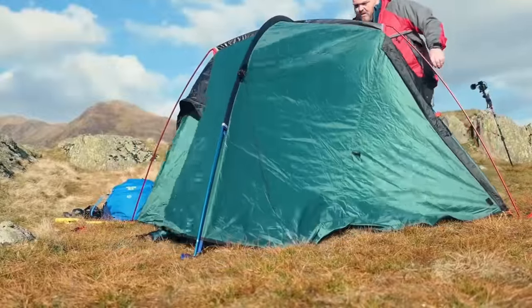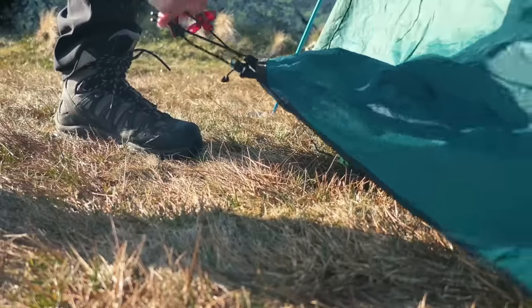The next one on the list is semi-freestanding tents. An example of this is the Helm 2 that I've shown in some of my other videos. That tent has two poles which basically forms the structure of the tent. It does stand up with just those two poles but you do need to peg out the corners a little bit to make the full structure. These are pretty good if you want to pick your tent up and move it around a bit, but you still need to do some tweaking with stakes and guy lines.